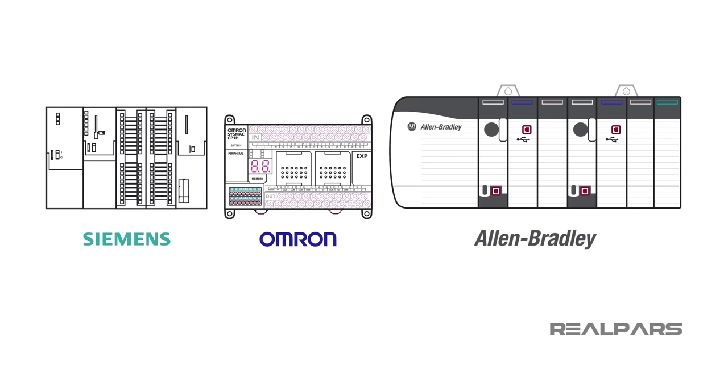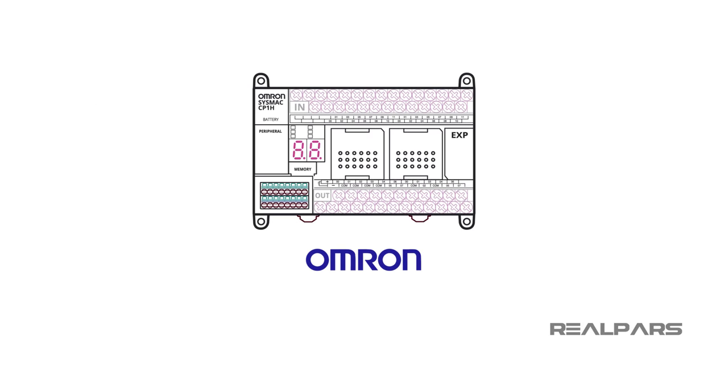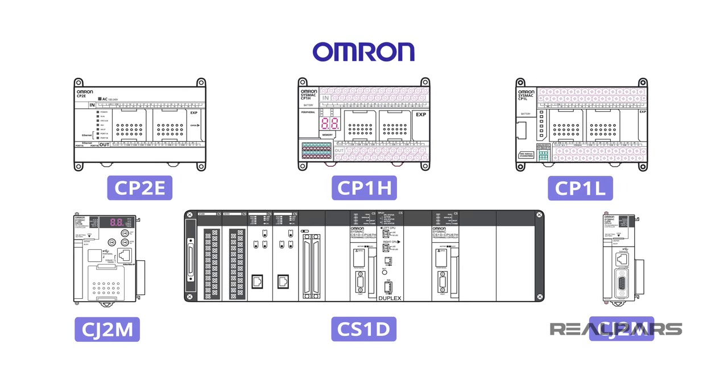There are dozens of manufacturers of programmable logic controllers used in the automation industry. One of the leading makers of compact PLCs for machine automation is Omron. Omron offers a flexible line of scalable industrial PLC controllers for use in single machines or as part of larger machine control installations.